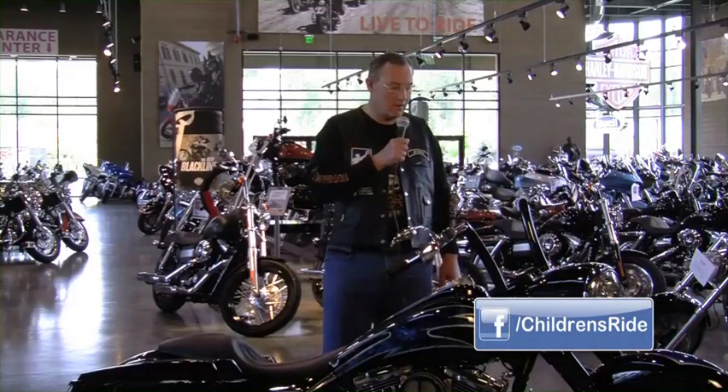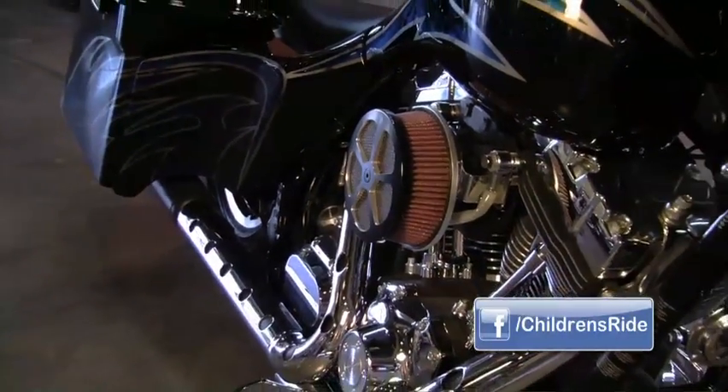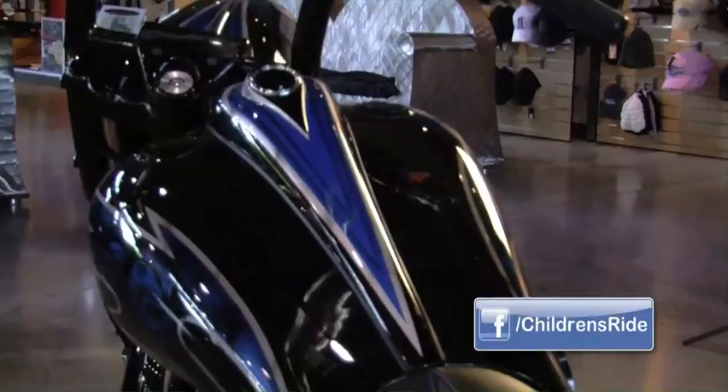Hi, I'm Jerry, and I ride with Eastside Harley, Eastside Hogs, and I'm here to tell you a little about this custom bike. First, it was donated by the Heilig dealerships of Destination Downtown and Eastside, and it started out as a brand new police special.